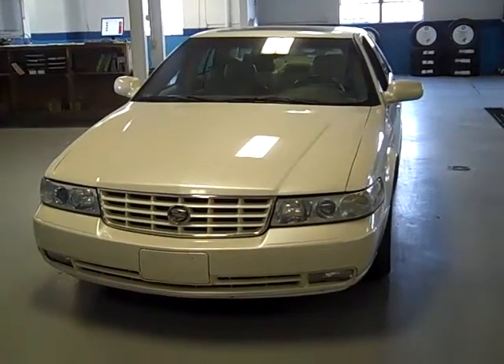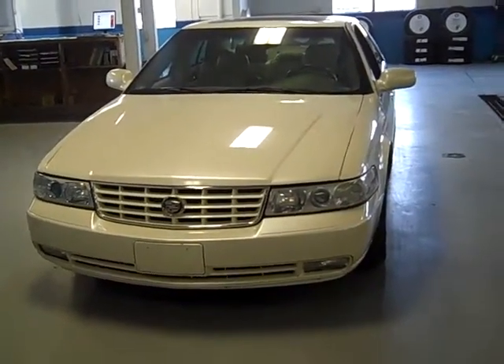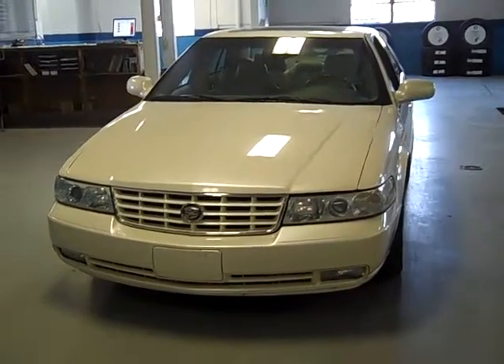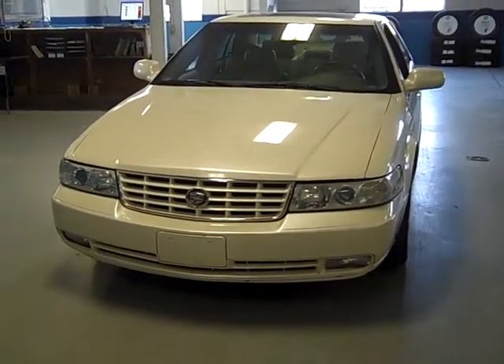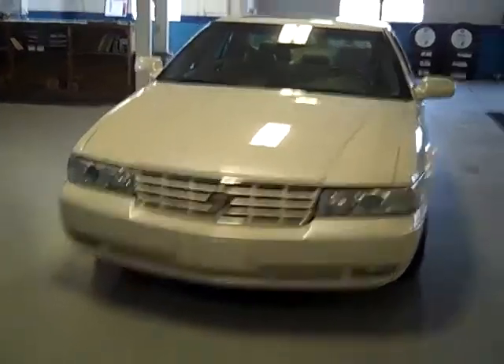Good evening, ladies and gentlemen, and welcome to Latham Buick Pontiac GMC here in lovely downtown Richmond. I'm Ralph, and I'm proud to present to you this beautiful traded-in Cadillac — it's a 2002 Cadillac STS.